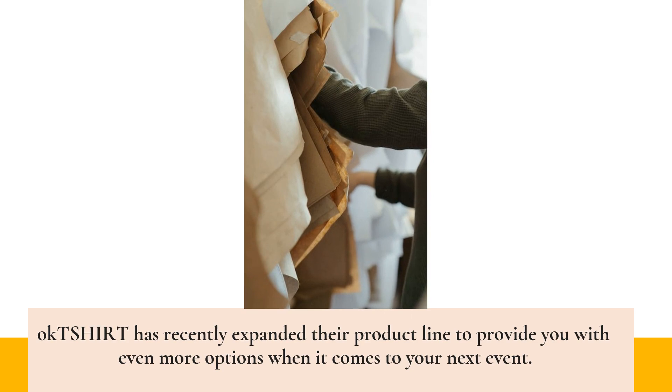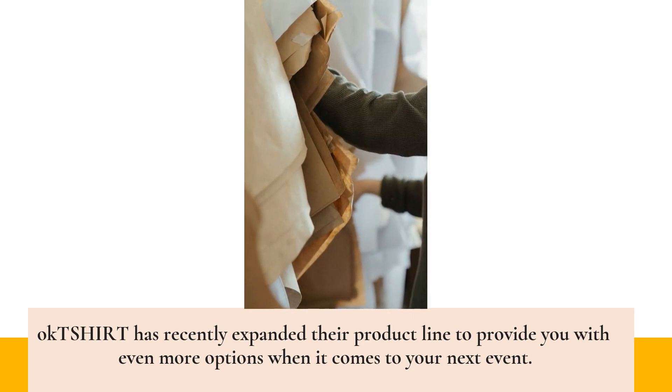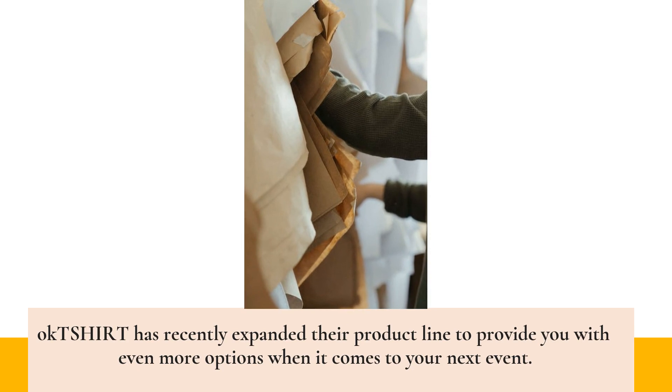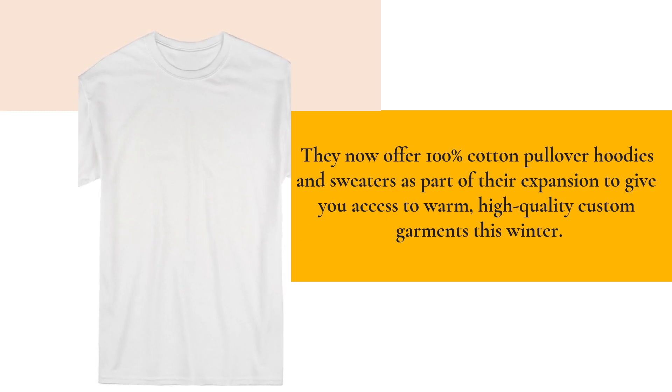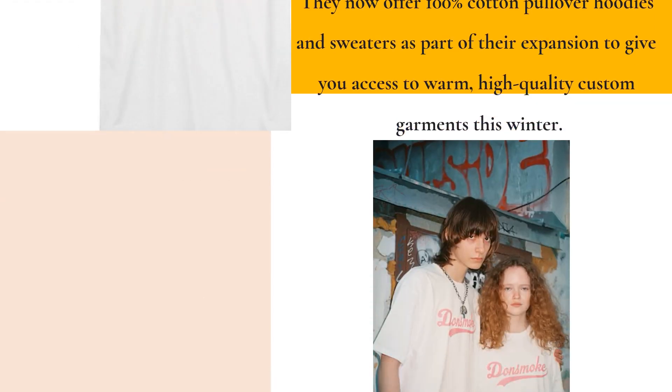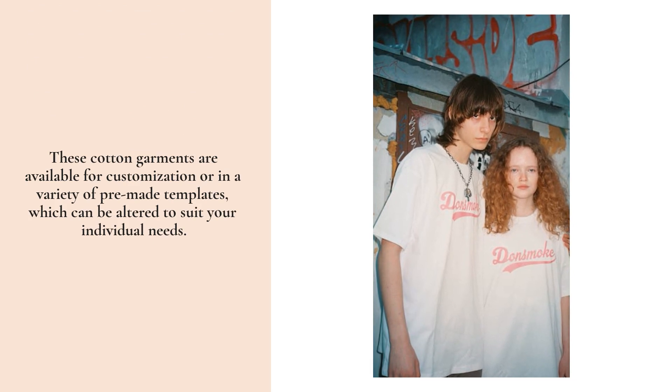Okay T-Shirts has recently expanded their product line to provide you with even more options when it comes to your next event. They now offer 100% cotton pullover hoodies and sweaters as part of their expansion, giving you access to warm, high-quality custom garments this winter. These cotton garments are available for customization or in a variety of pre-made templates.